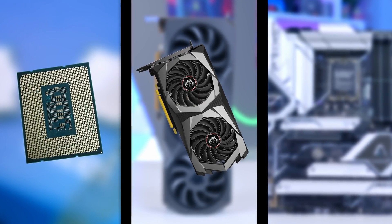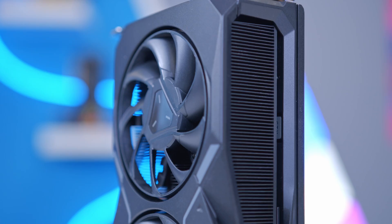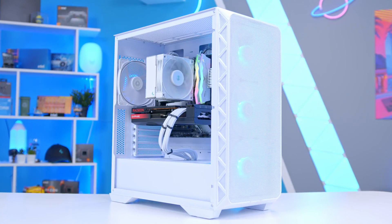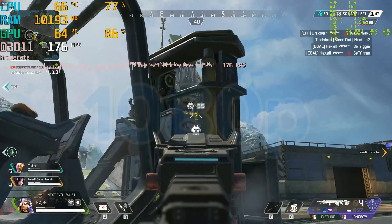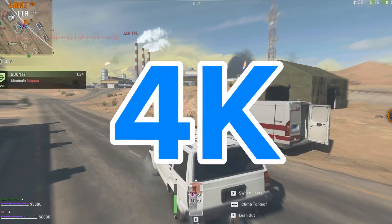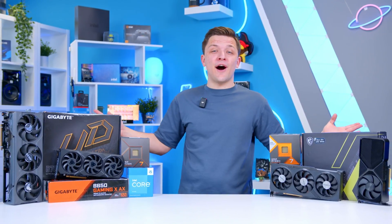If you're looking to build a new gaming PC, choosing the right CPU, GPU, and motherboard combination is in my view the best place to start. Get these three components right and it lays the groundwork for a pretty successful PC build, helping ensure the performance your build delivers is in line with what you're hoping to achieve. Which is why today I'll be covering the best options for a range of budgets, whether you're looking for an entry-level 1080p build or a top-of-the-range 4K gaming rig.